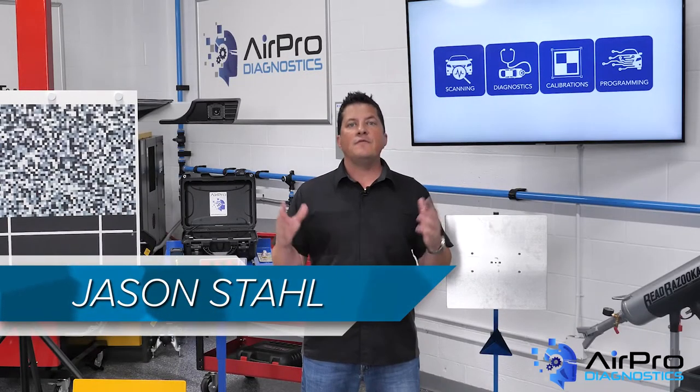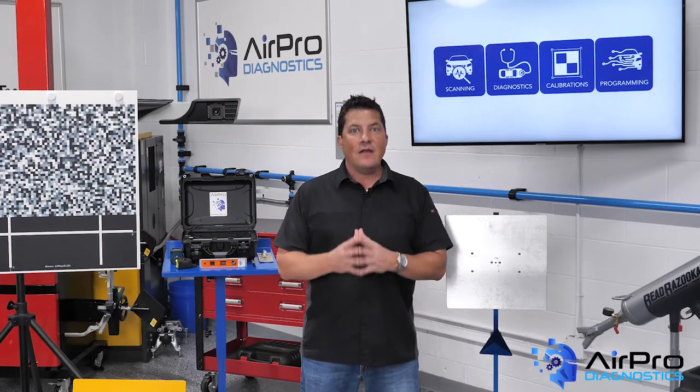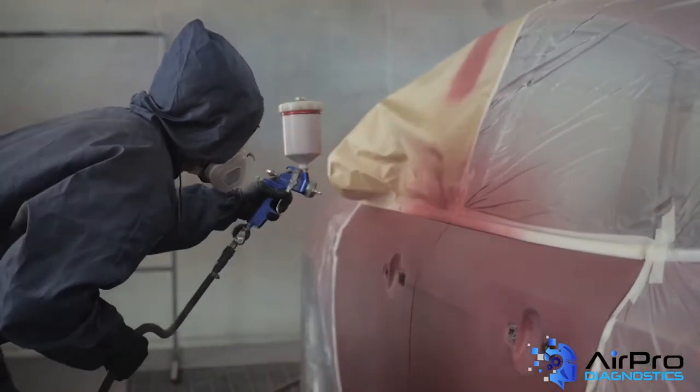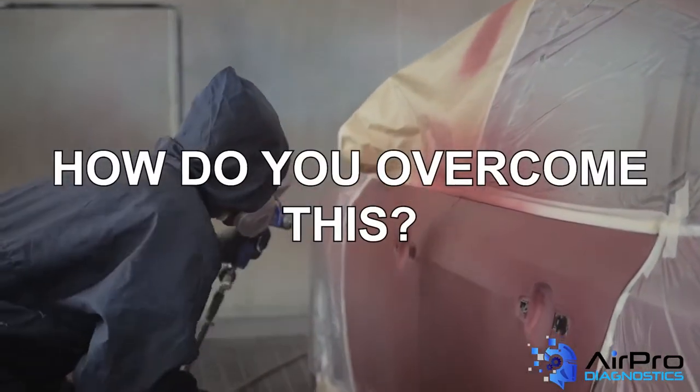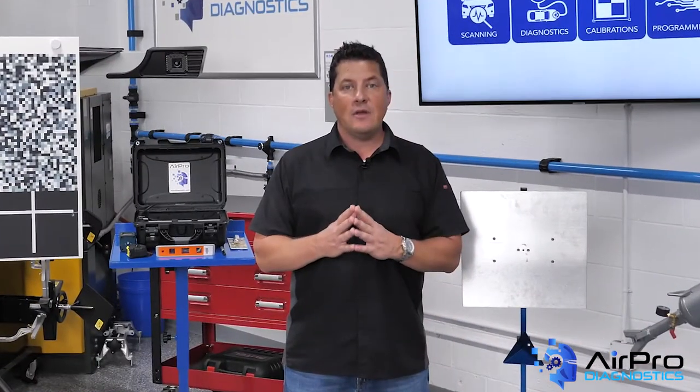The world around us is full of all kinds of debris. It gets carried in the air, and it takes a lot of care and consideration to ensure our refinish job comes out clean. How do you overcome this? Well, the first step is understanding where the contamination comes from.